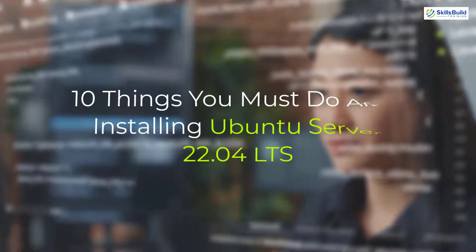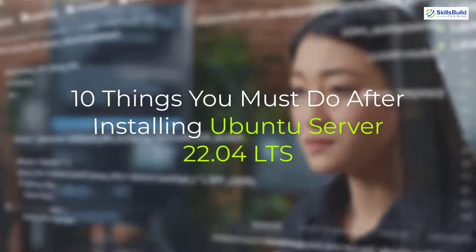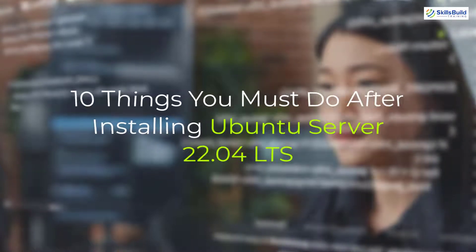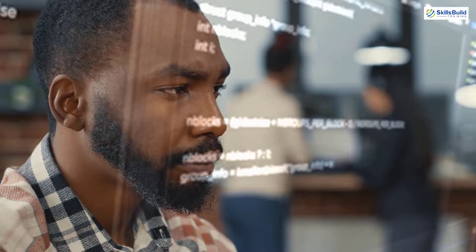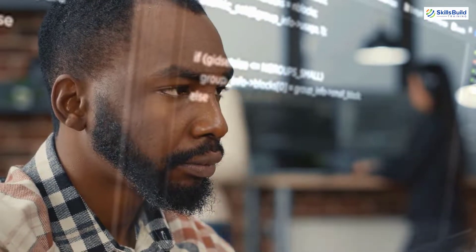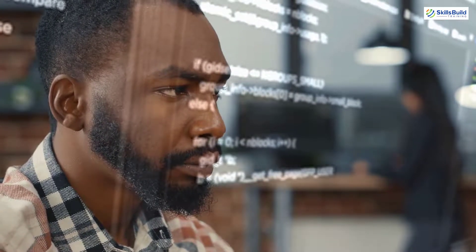Hello everyone. In today's video we are going to talk about 10 things you must do after installing Ubuntu Server 22.04 LTS. I'm Muhammad Zubair and this channel is all about showing you how to become a highly paid IT pro really fast. So without any further ado, let's get started.